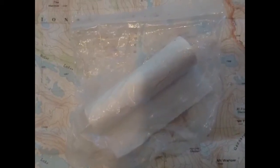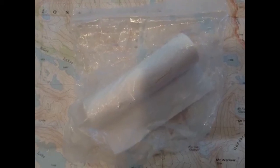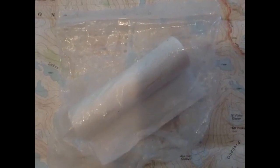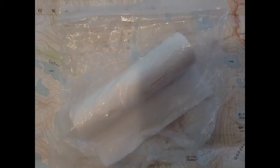This might seem to be a no-brainer, but you've probably gone hiking without it — bring some toilet paper. You can get small rolls at your local sporting goods store. Just throw them in your pack; if you need to go, you're going to wish you had toilet paper.